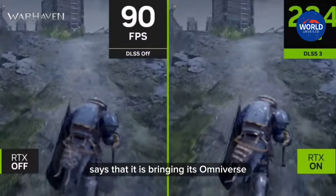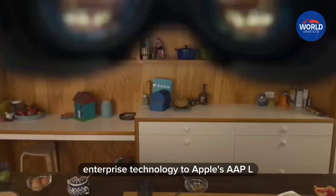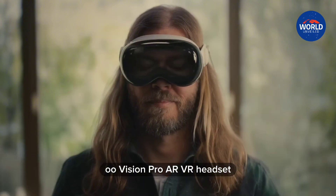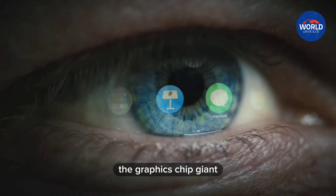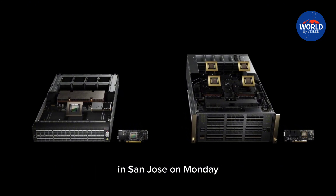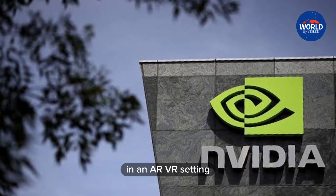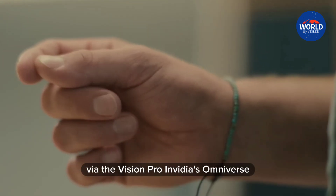NVIDIA says it is bringing its Omniverse Enterprise technology to Apple's Vision Pro AR/VR headset. The graphics chip giant announced the news during its annual GTC conference in San Jose on Monday. The idea is to let developers use NVIDIA's Omniverse tools in an AR/VR setting via the Vision Pro.